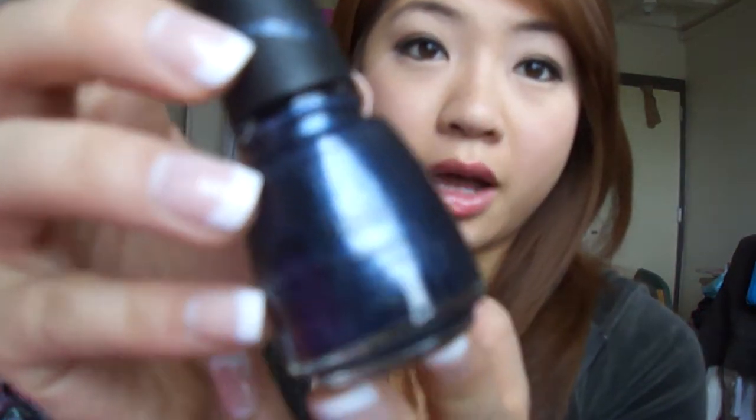Another thing I got from Ulta is this China Glaze nail polish — I think it's so pretty, you can see the glitters. This was on clearance for $2.99. I had a $3.50 off of a $10 or more purchase coupon, so my whole total came out to $9 for all of those. This is in Midnight Mission by China Glaze.